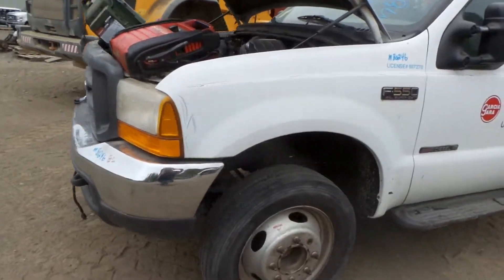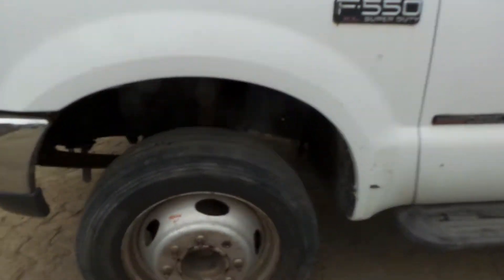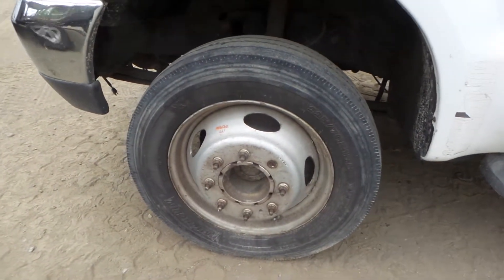We have a good driver's side fender with a couple of small things. We also have some good 19.5 inch steel wheels that come with the tire.